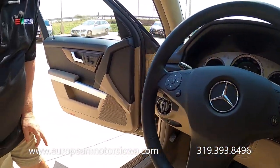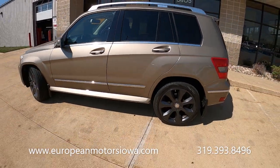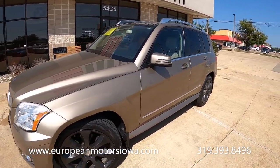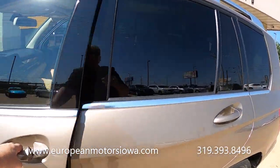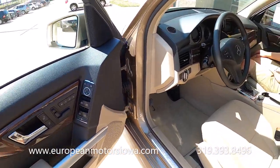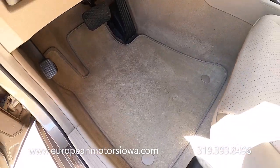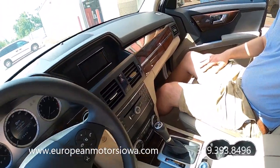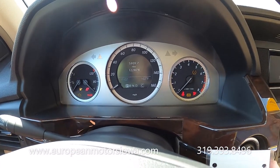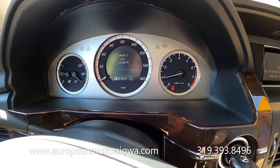I want to show the floor mats. First off, this is a gorgeous exterior color — light metallic mocha, whatever you want to call it — looks great with the anthracite colored wheels and the black accents. We've got a nice neutral interior with a great two-tone treatment. Look at these floor mats — that just gives you an idea of the care here. Let's start it. One-two-two-eight-seven-four — 122,874 miles.